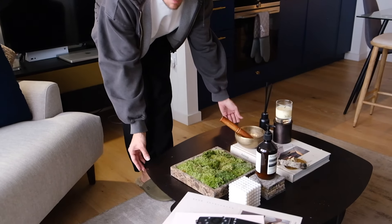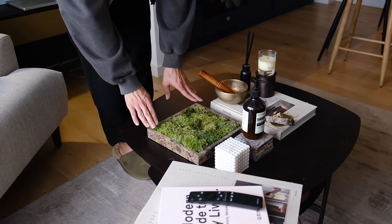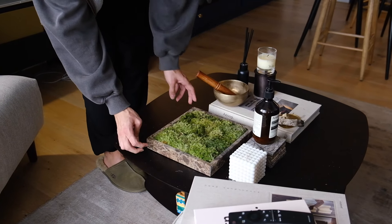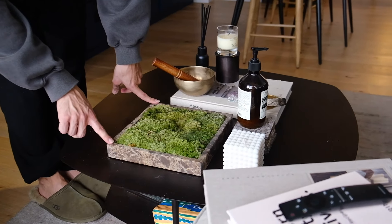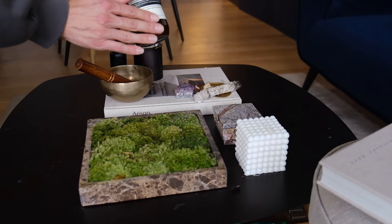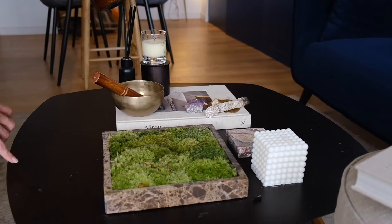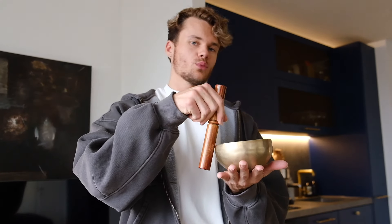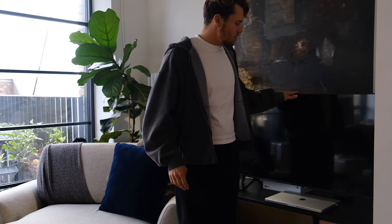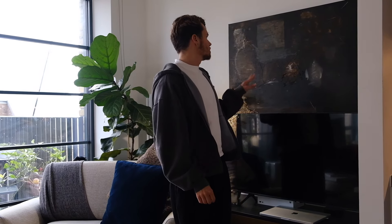My favorite part of this room is my little coffee table — I got it from Made when it still existed. I just love all the little decor: some moss in a little tray, a marble tray from H&M Home, some Aesop hand cream, marble coasters to match — not that anyone uses them, you can see all the marks on it. The TV is over here with a little TV unit that was already here, and this piece of art that I did myself.